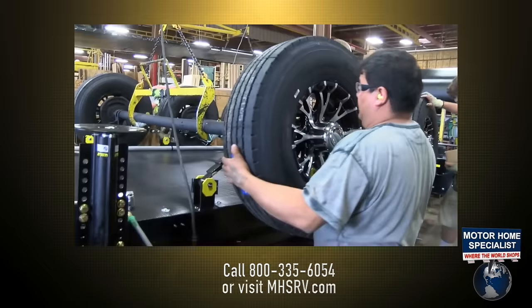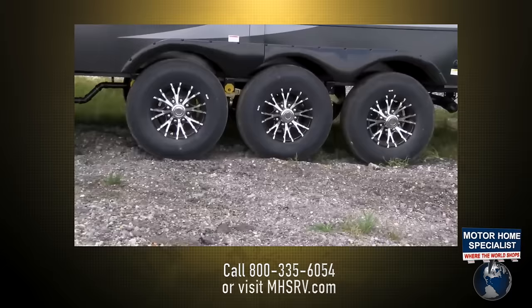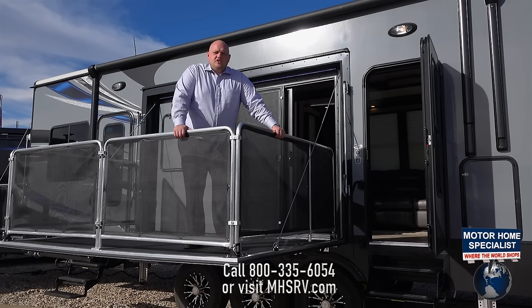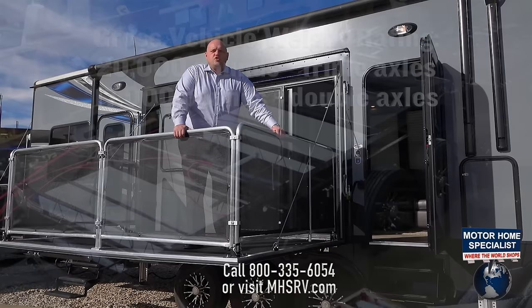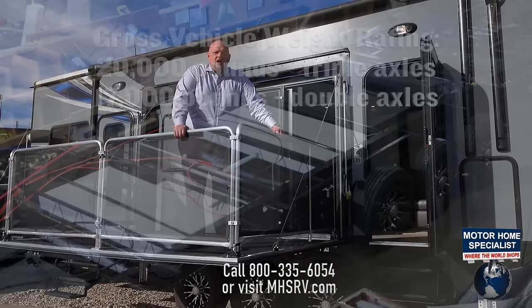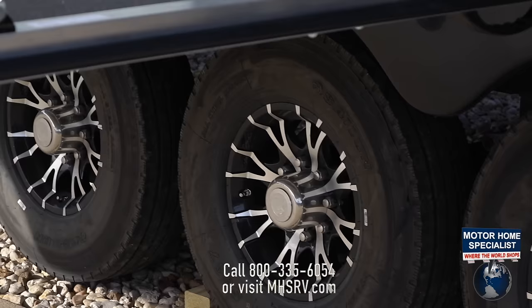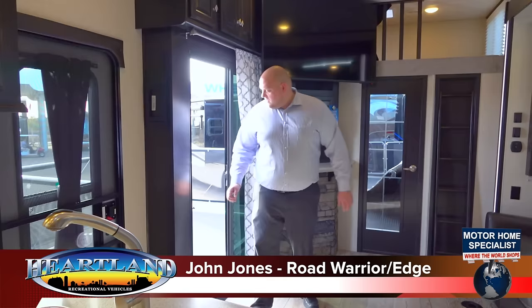Another key feature this year is G-rated tires. We have 14-ply G-rated tires with 110 PSI, which is crucial to our Road Warrior product line. We also raised our GVWRs this year — almost every Road Warrior will be raised to 20,000 pounds on triple axles and 17,000 on double axles. On our 355 Road Warrior, it's going to be 18,500 pounds with 8,000-pound axles. These are crucial features for the durability and strength as you tow down the road.